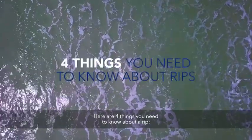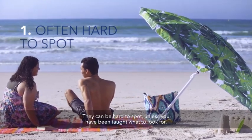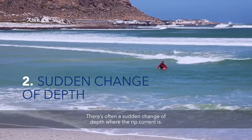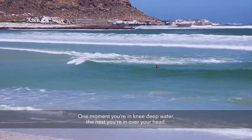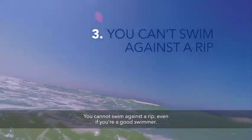Here are four things you need to know about a rip. They can be hard to spot unless you've been taught what to look for. There's often a sudden change of depth where the rip current is — one moment you're in knee-deep water, the next you're in over your head. You cannot swim against a rip, even if you're a good swimmer.